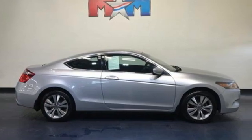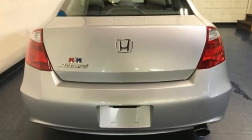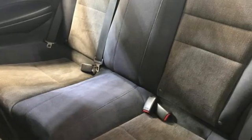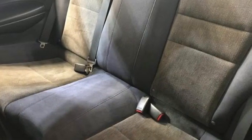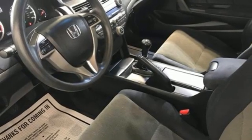Of the Accord, Consumer Guide reports its rewarding balance of price, performance, and passenger accommodations make it a best buy for shoppers in this class. Honda has a world-renowned reputation for reliability. Driving is believing. Test drive it today.